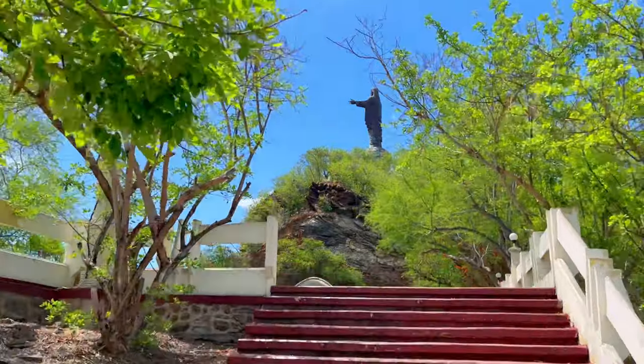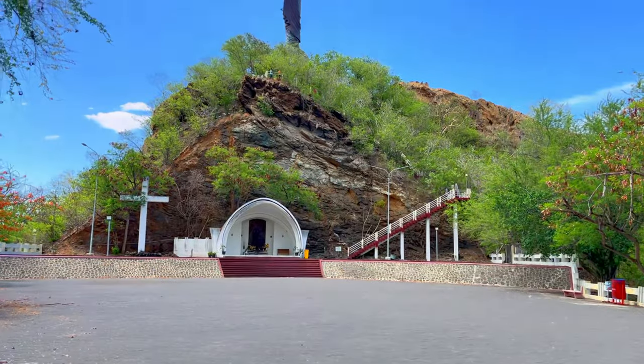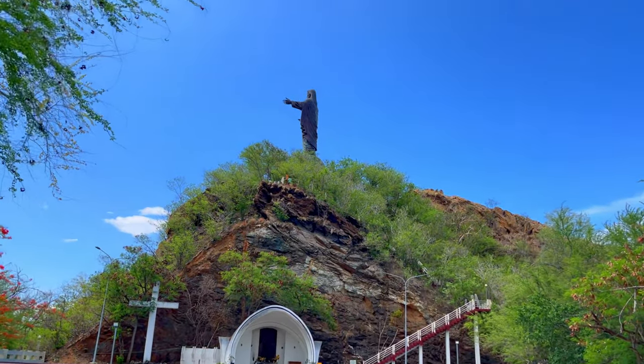Here we are approaching our first stop — you guys can already see the statue, it's a lot more closer. This is how the stop looks like. There are basically places where you can sit, it's just a flat land. You guys can see the mountains and clouds behind me.